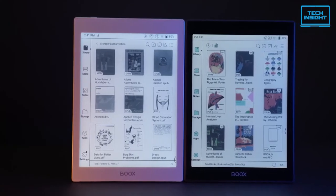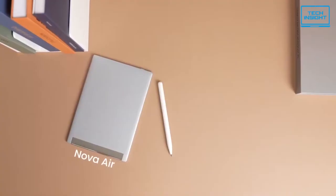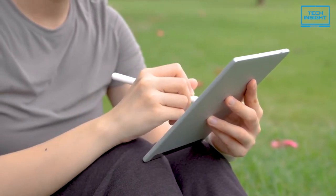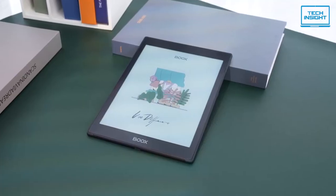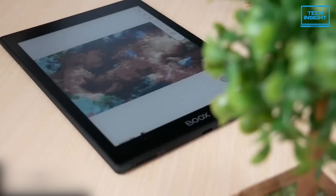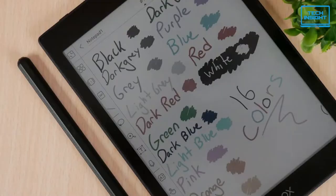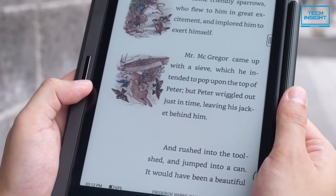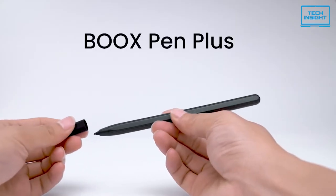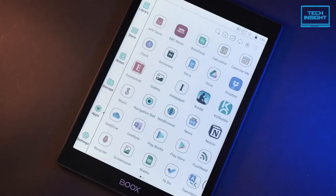Coming up next is the Onyx Boox Nova Air C, which is surprisingly powered by Android OS 11. The Onyx Boox Nova Air C is near identical to its predecessor — where the Nova Air had a light, silver chassis, the Nova Air C swaps this out for a matte black finish, otherwise the dimensions are unchanged. The display is a 7.8-inch E-ink on-cell Kaleido Plus screen with a flat cover lens. The resolution is 468x624, which is more than enough for an e-book. It supports the Boox open stylus, which comes with the package. You can read, scroll, and write comfortably through the stylus.